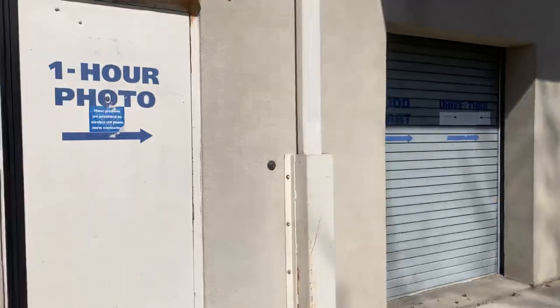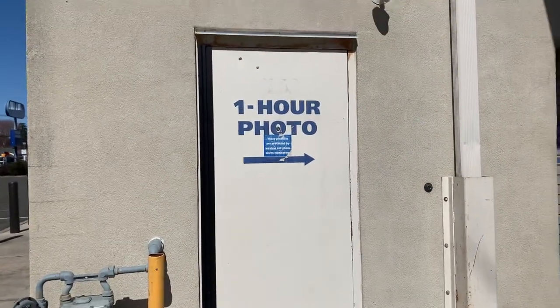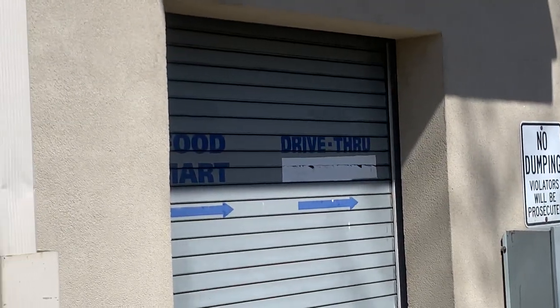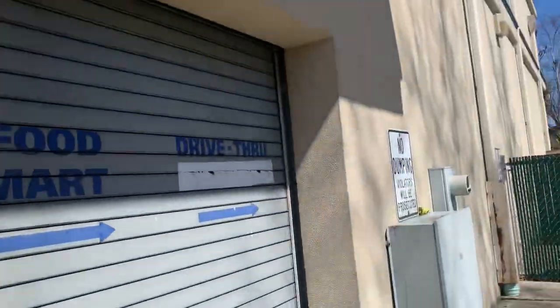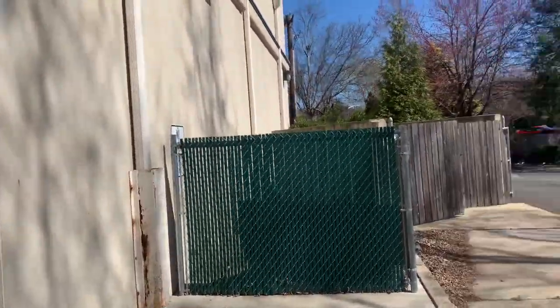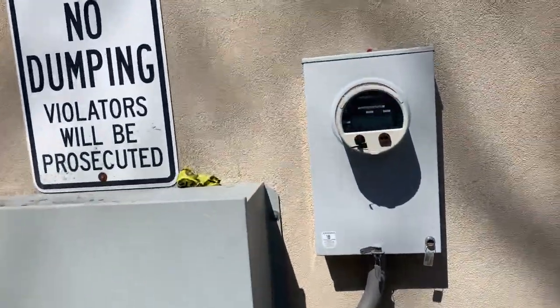They had a one-hour photo door here and a food mart drive-through. I wonder if the doorbell works — oh wow, I hear it! It's like ding ding. Food mart drive-through — this place still has a lot of electricity running.